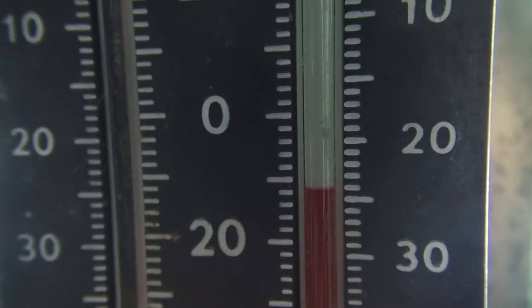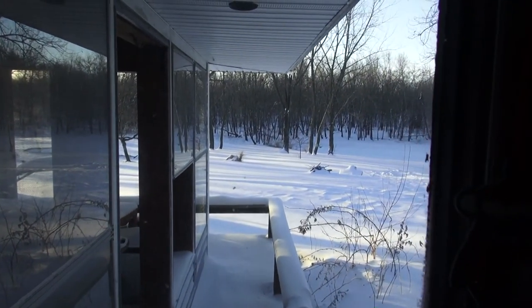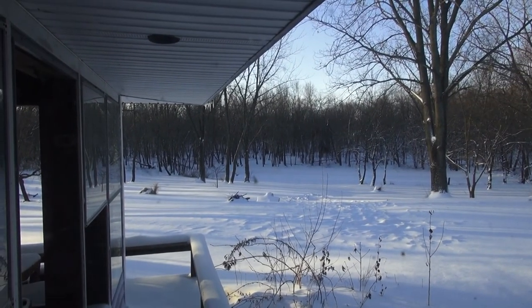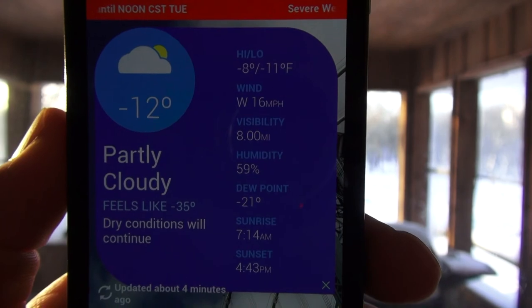It is negative — looks like negative 11, maybe negative 12 from outside right now. It's the coldest it's been, maybe ever since I've lived here. So the temperature is negative 12, wind chill is negative 35.